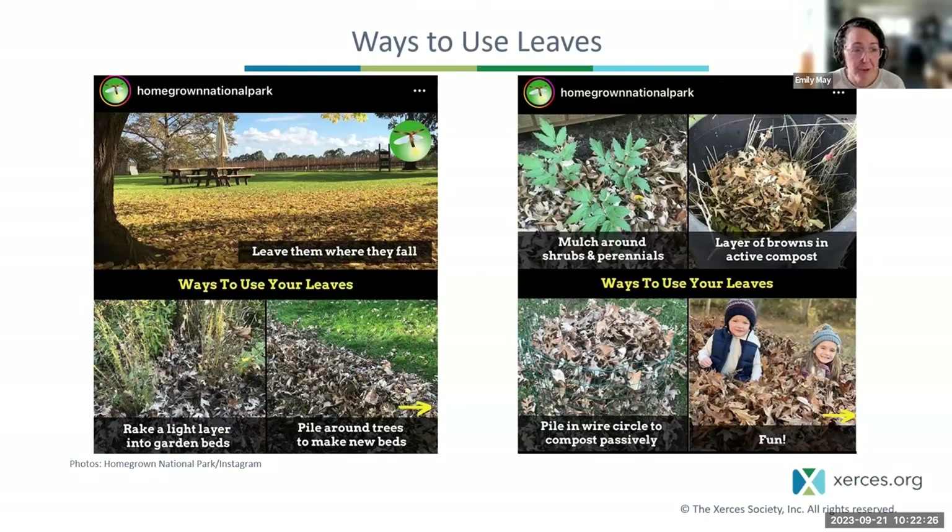Doug Tallamy's Homegrown National Park has great ideas for ways you could use leaves: leave them where they fall, rake them into a light layer around garden beds or pile around trees to make new beds, mulch around shrubs and perennials, use them as a carbon layer in your active compost pile, or pile up for passive composting — or leaf-jumping fun. Lots of different ideas for what you could do with your leaves.